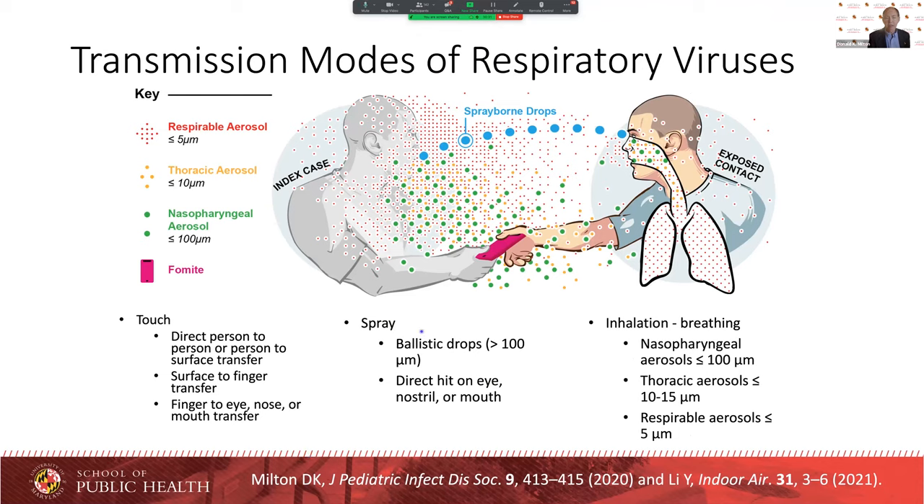One is touch, spray, and inhalation. Touch involves touching a person or an object that has a virus on it and transferring that to your mucosal membranes. Another mode is getting sprayed with droplets by being close enough that ballistic spray droplets can fly from the source when they speak loudly, cough, or sneeze — producing a burst of droplets flying a few feet through the air. And then finally, by inhalation, by breathing in fine droplets that are wafting on air currents.